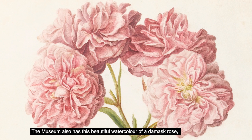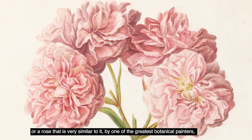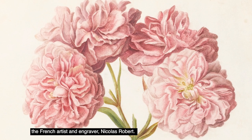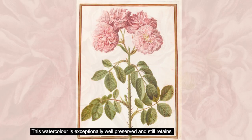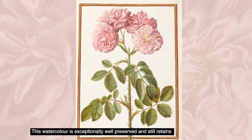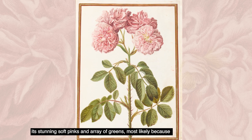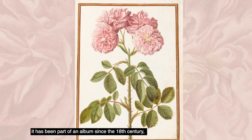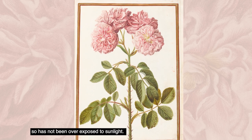The museum also has this beautiful watercolour of a damask rose, or a rose very similar to it, by one of the greatest botanical painters, the French artist and engraver Nicolas Robert. This watercolour is exceptionally well preserved and still retains its stunning soft pinks and array of greens, most likely because it has been part of an album since the 18th century and so has not been overexposed to sunlight.